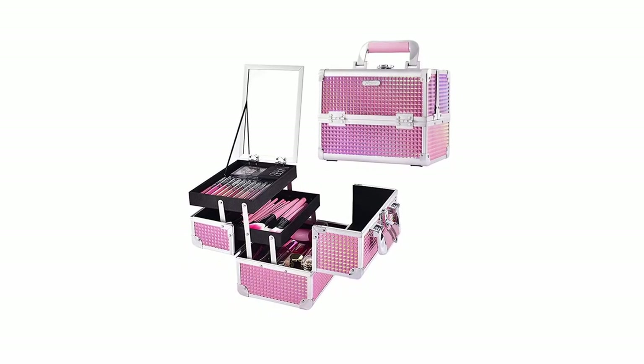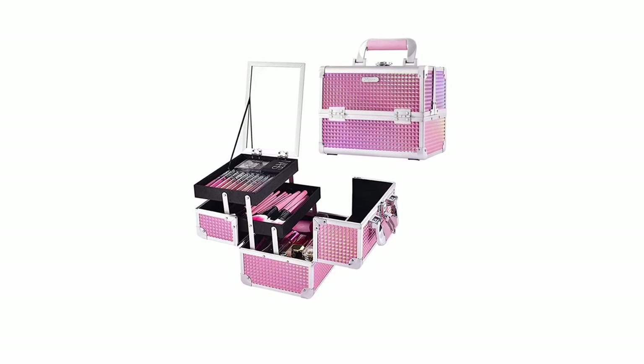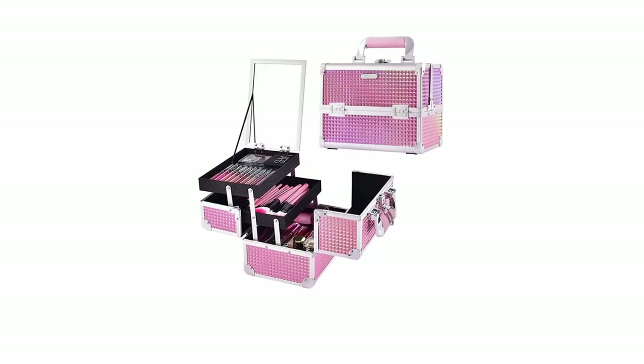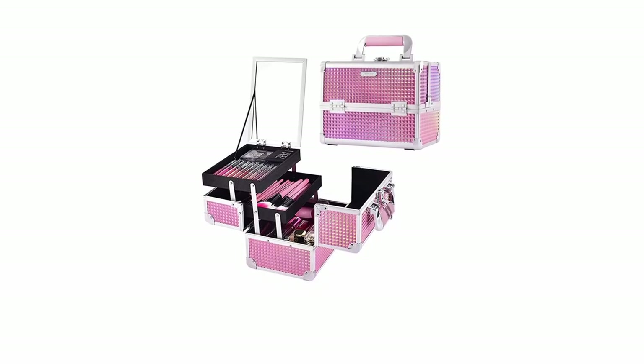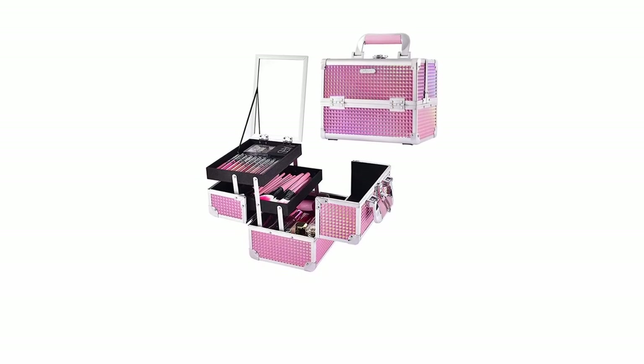With ample storage space for palettes, brushes, and other beauty essentials, the Jala Grace case is incredibly versatile. The stain-resistant lining ensures easy cleanup, keeping your case looking its best. Whether you're a seasoned makeup artist or just starting out, this glamorous and functional case is a must-have.